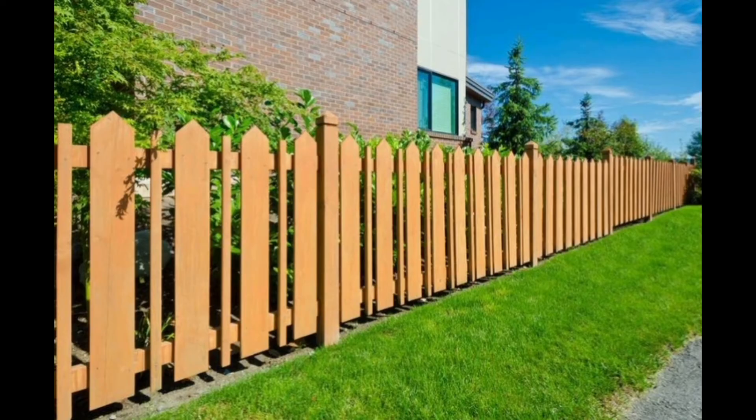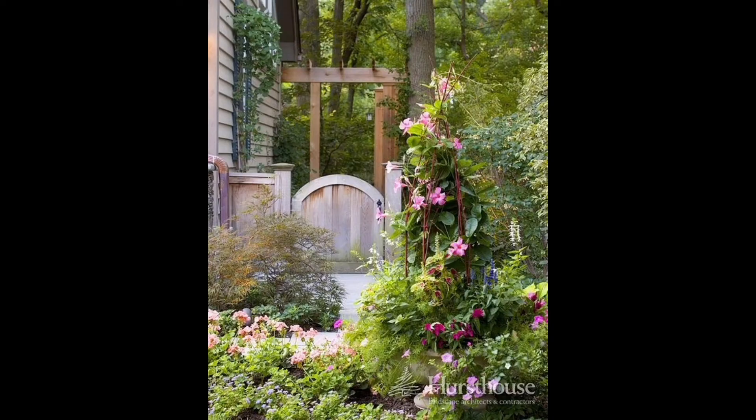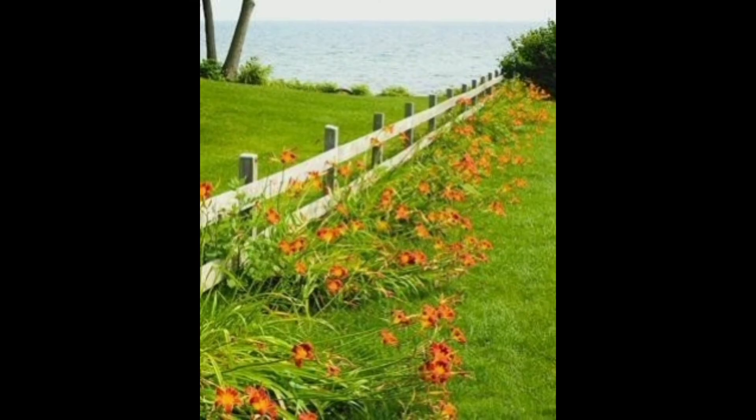According to a joint study by the University of Alabama and the University of Texas, homes with high curb appeal tend to sell for an average of seven percent more than comparable homes with uninviting curb appeal. To find the right garden fence for the style of your home, start by standing across the street to get a good view of your house.